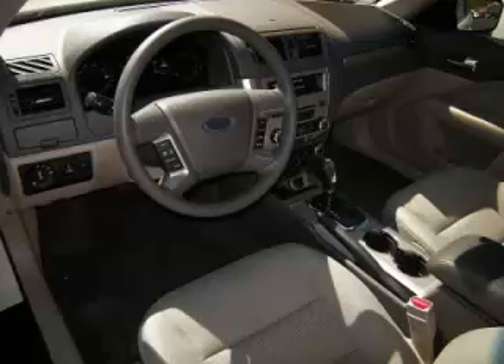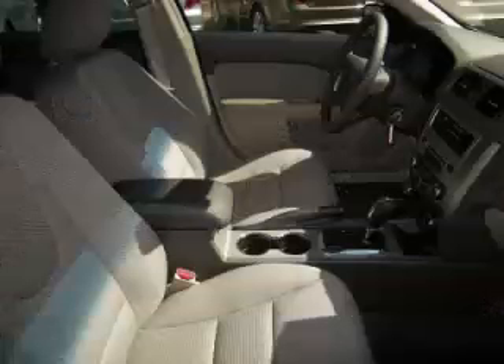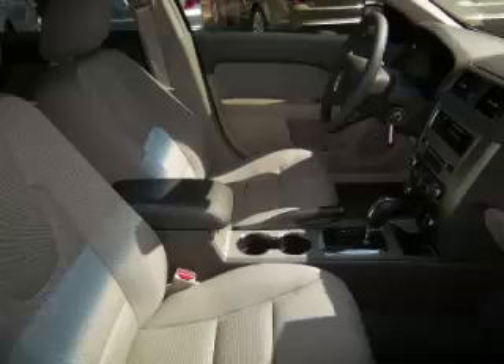Are you ready to experience this vehicle for yourself? Then call today to schedule your test drive, and remember to ask about our no-internet financing.